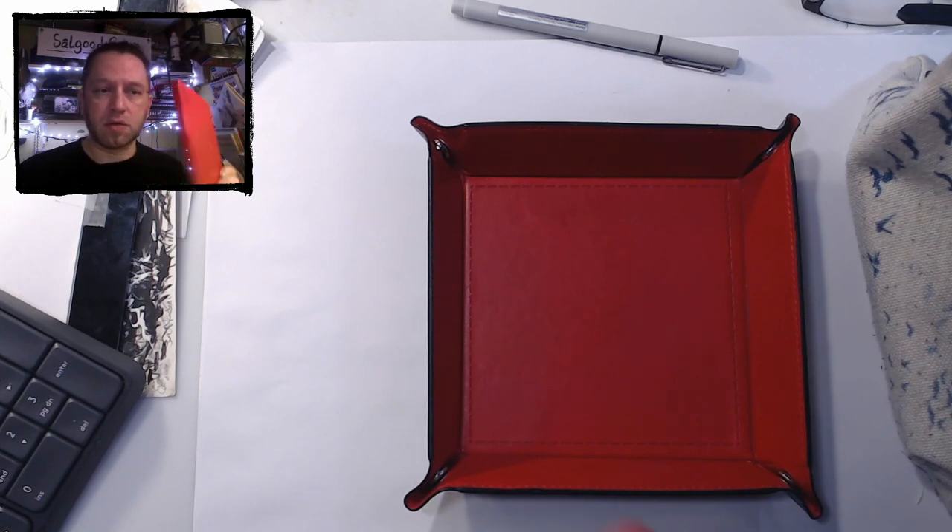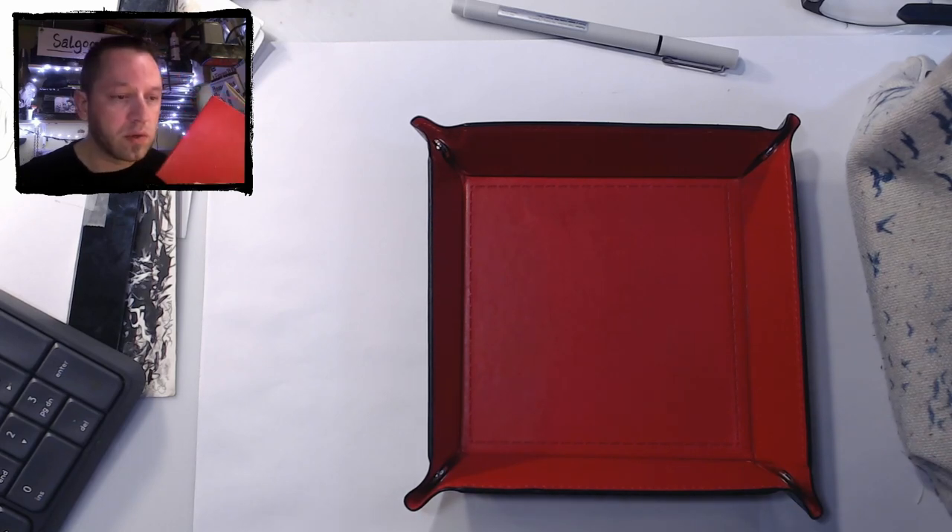This is my current new notebook. Let's switch to the up close shot here. So this is my current working notebook, and then I also have some smaller notebooks here. These are all dot grid notebooks, so I have things in here like my thumbnail work.